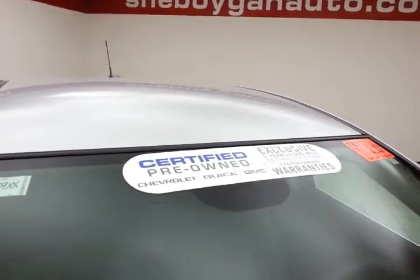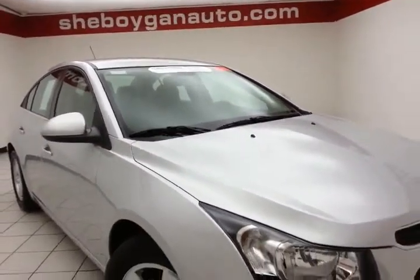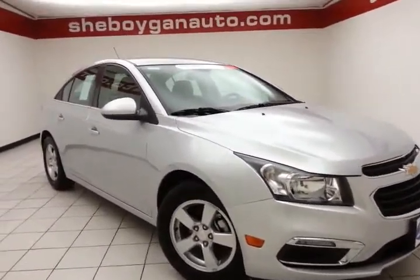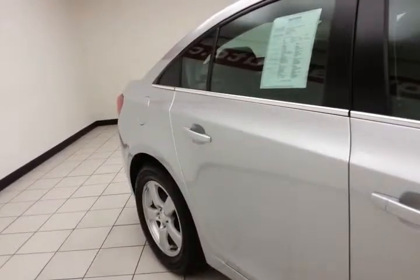To be GM certified, a vehicle goes through a very strict 172-point inspection, giving you the balance of a 3-year, 36,000-mile bumper-to-bumper and a 5-year, 100,000-mile powertrain warranty. You also receive an additional 12-month, 12,000-mile bumper-to-bumper warranty and 2 years or 24,000 miles of scheduled maintenance.